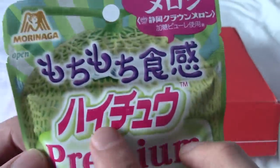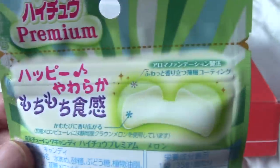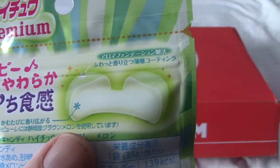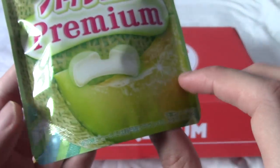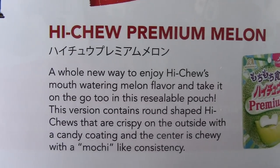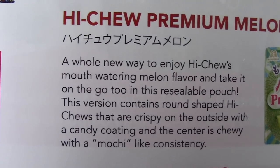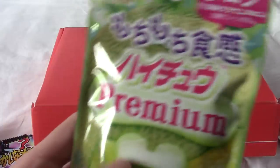This is Hi-Chu Premium, made by Morinaga, which makes Hi-Chu, I believe. This is a really bizarre-looking chewy thing. I'm guessing lime just because of the color, but I could be wrong. This is Hi-Chu Premium Melon — not lime at all! It's Hi-Chu, and it's crunchy with a gooey flavor that has a mochi-like texture. Pretty darn cool. I do love me some melon, so that is definitely a highlight in my book.